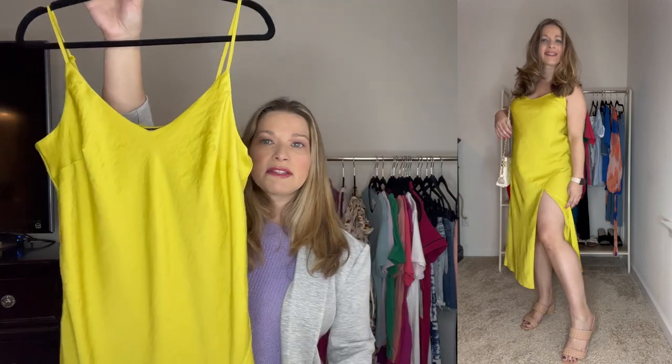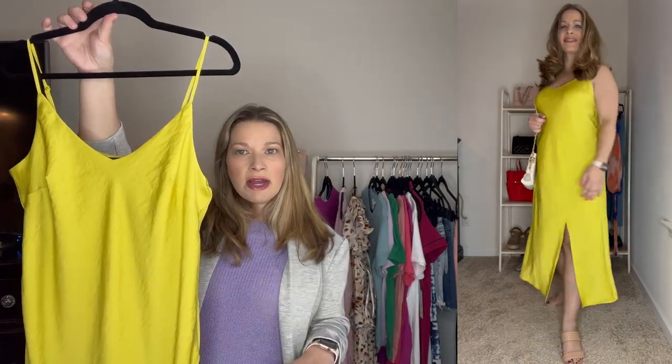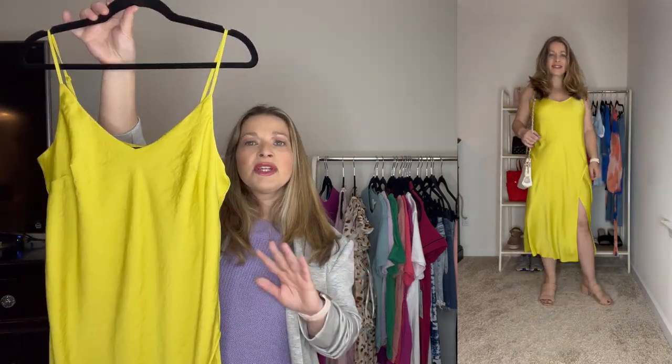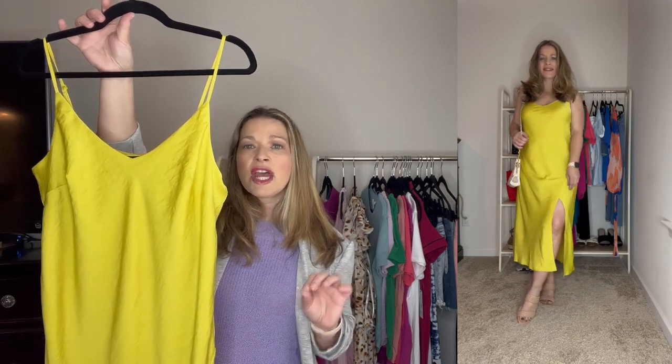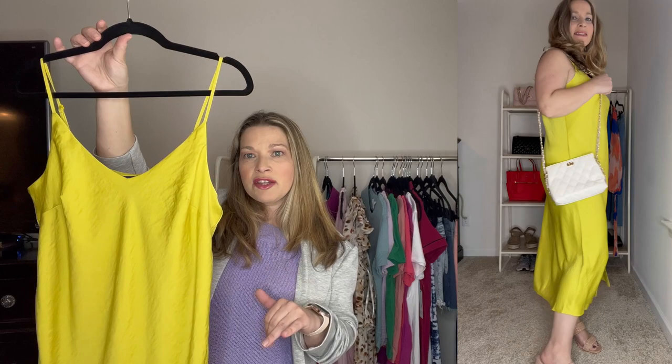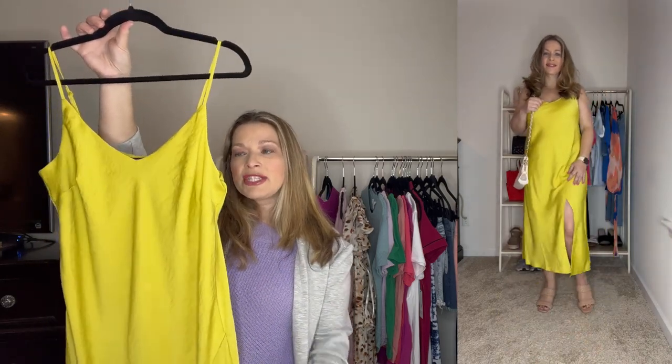The next dress is a beautiful slip dress in yellow — it also comes in other solid colors and prints. It's so comfortable with a really nice tall slit. You can dress this up with a clutch and heels for a date night, or throw a moto jacket over it for cooler evenings. It's from Scoop, runs true to size, ordered in a medium — a perfect dress for spring and summer.